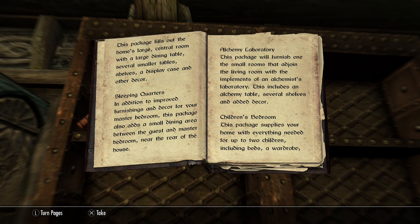Alchemy Laboratory: This package will furnish one of the small rooms that adjoin the living room with the implements of an alchemist's laboratory. This includes an alchemy table, several shelves, and added decor.